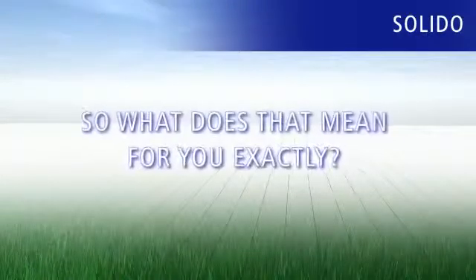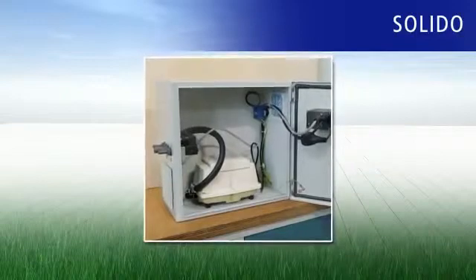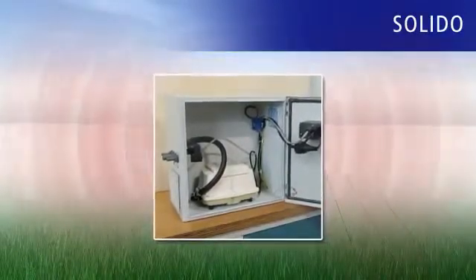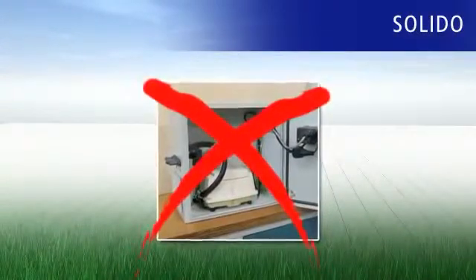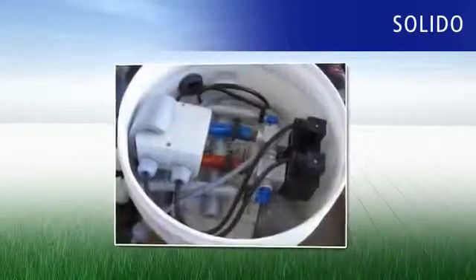So what does that mean for you exactly? The usual control box that comes with a normal plant, comprising a compressor and magnetic valves, can be annoying with its permanent humming and clicking noises. Now those days are over. All these components are now housed safely in the Solido technology capsule in the tank.